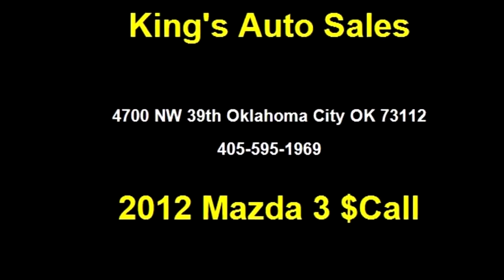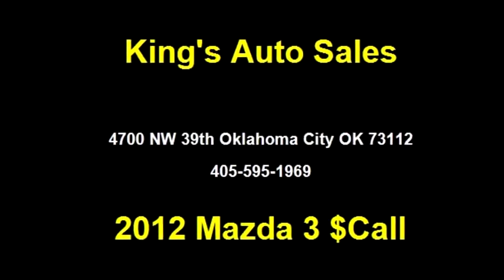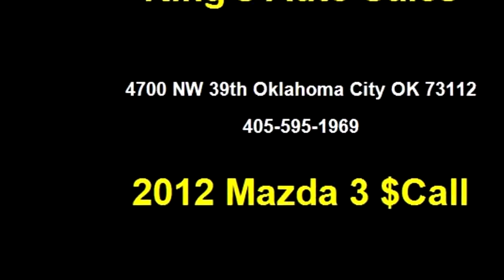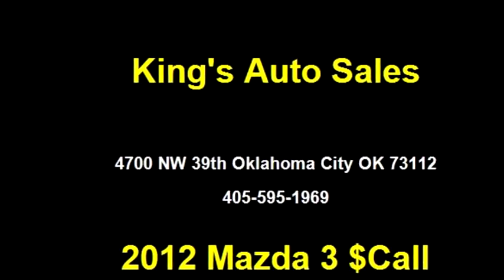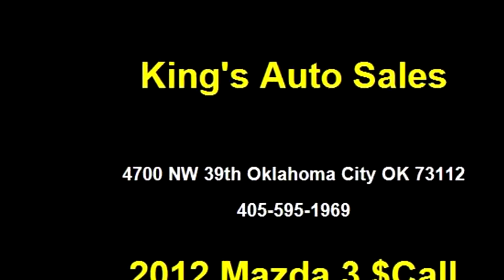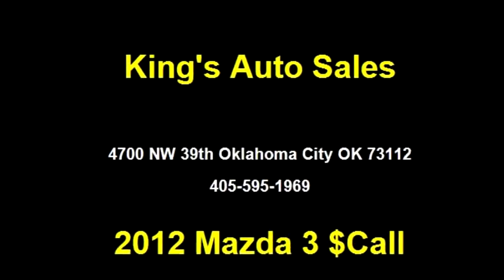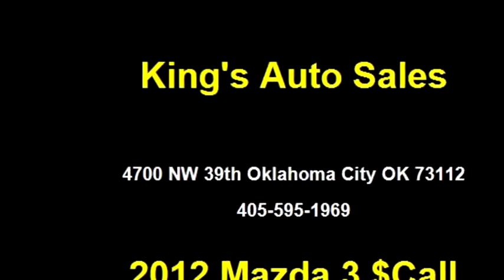King's Auto Sales proudly presents this 2012 Mazda 3.i. The body style is four doors. Transmission is five-speed manual. Drivetrain is front-wheel drive. Exterior color is black, interior color is black. It has a four-cylinder engine, 2.0 liters.